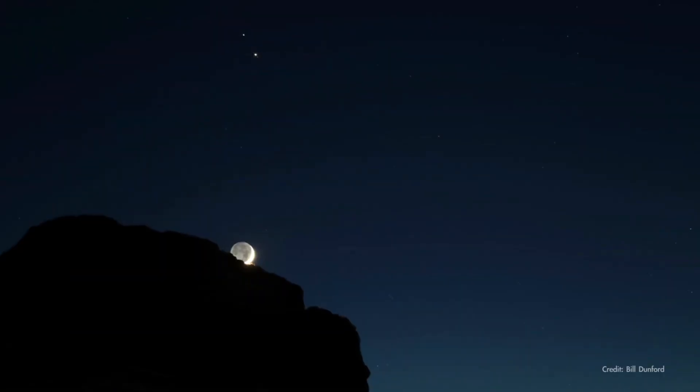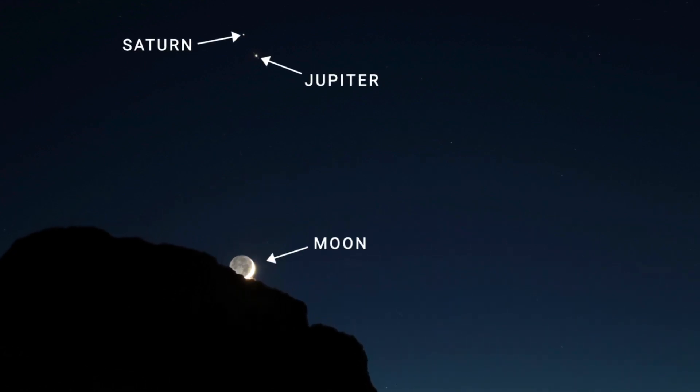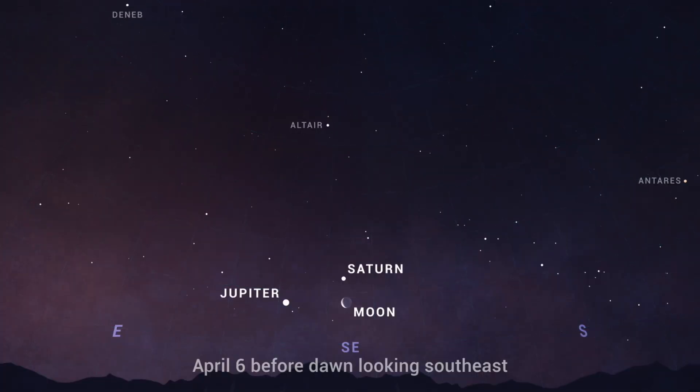The morning sky on April 6th finds Jupiter and Saturn forming a lovely trio with the crescent moon. Look for them low in the southeast in the hour before sunrise.